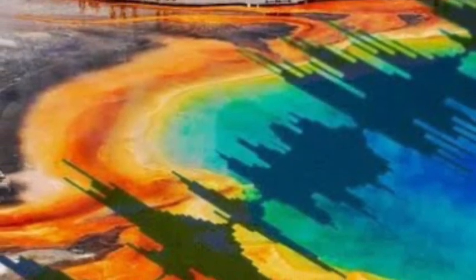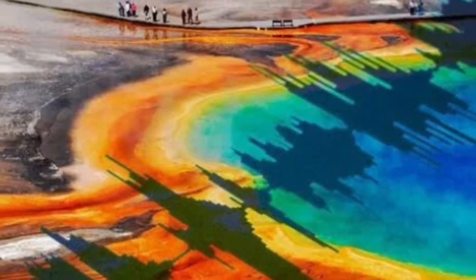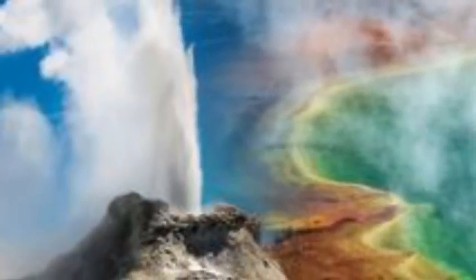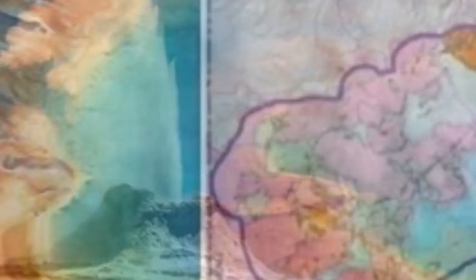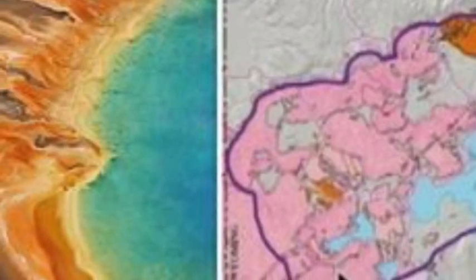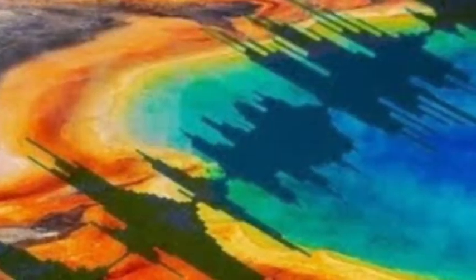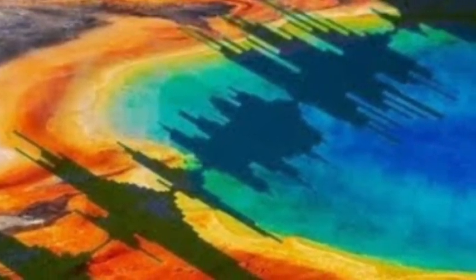Yellowstone Volcano: How USGS finds 'not normal' signs of movement to identify hazards. Yellowstone Volcano geologists monitoring the US supervolcano for signs of activity keep a watchful eye on any unusual ground movement, which could be an indicator of dangerous volcanic activity. The Yellowstone Volcano Observatory and US Geological Survey are the first line of defense against a Yellowstone eruption.